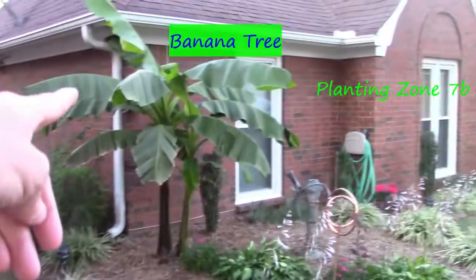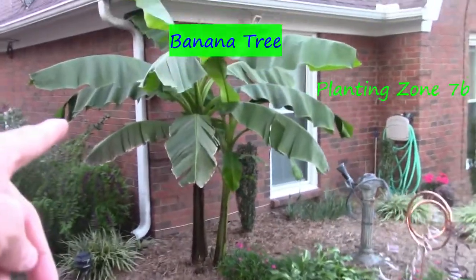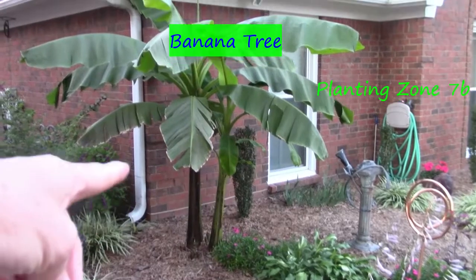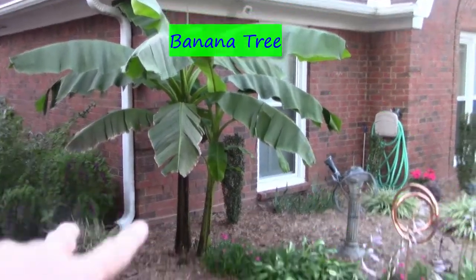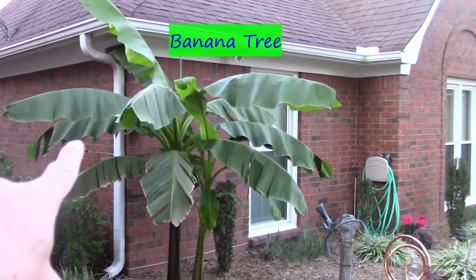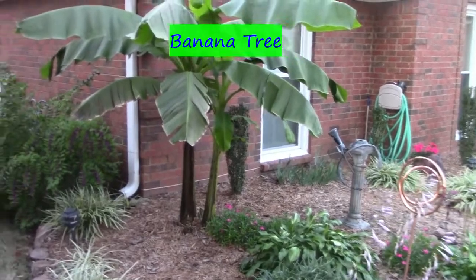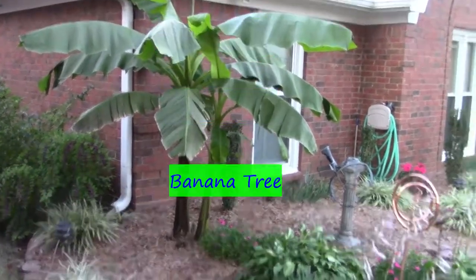Our banana tree — they are at the end of their cycle here. This is the first year I've had one; there are actually two there now. But it's not growing anymore, and I will be cutting it back once we get our first frost to try to get it ready for next year.